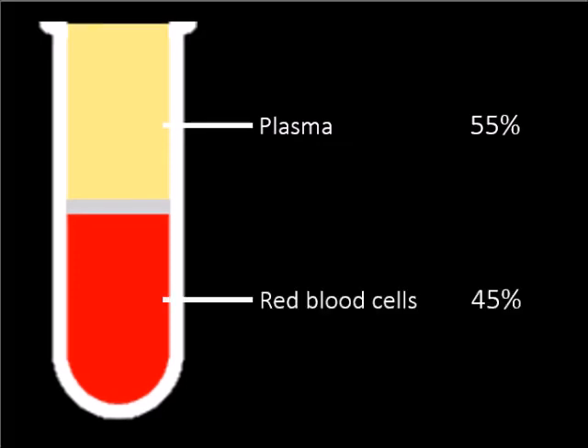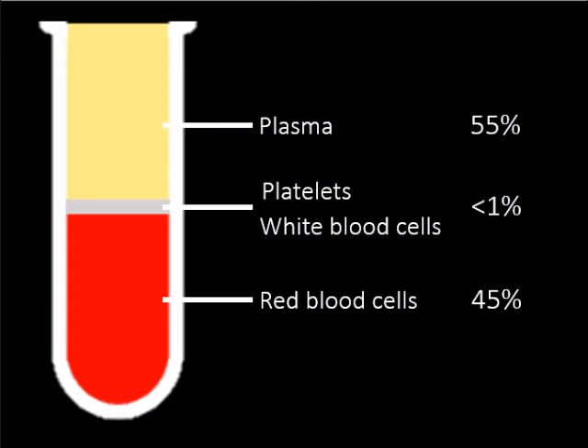Our blood is composed of numerous components. Plasma is the liquid in which all blood cells bathe, comprising 55% of blood. Red blood cells carry oxygen to all parts of the body. The percentage of red blood cells in the blood is termed hematocrit, and is usually 45%. Less than 1% of the blood is composed of platelets and white blood cells.